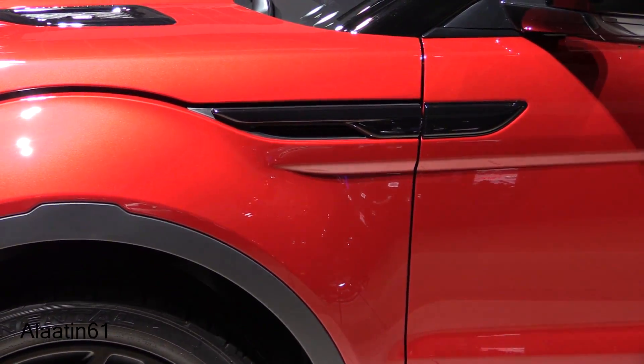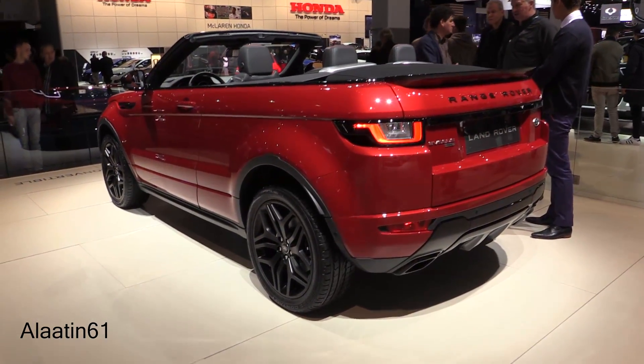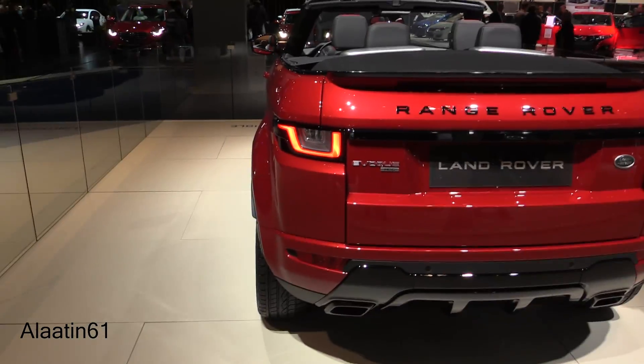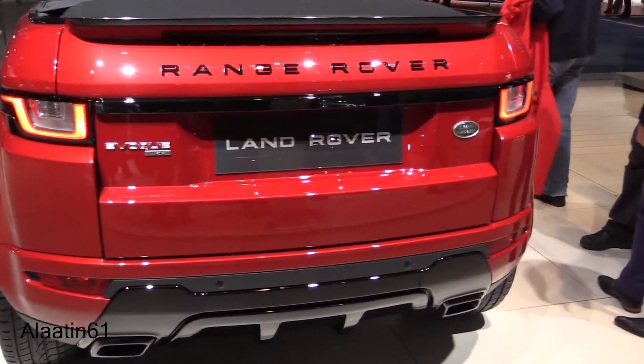The fuel capacity is 69 liters. It's a 2-liter 4-cylinder inline engine. There are different trim levels available: the SE, the HSE — this one is the HSE, the most luxurious version.